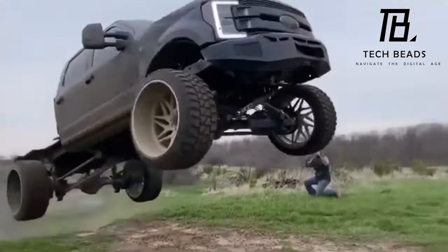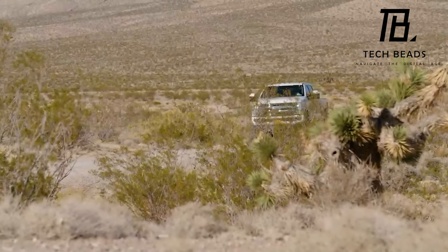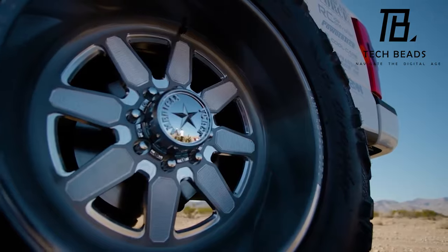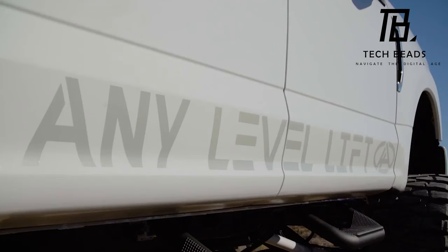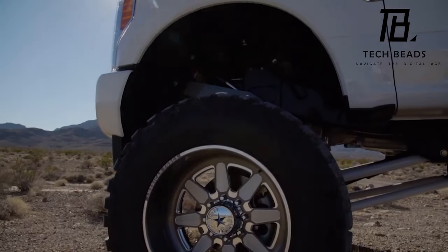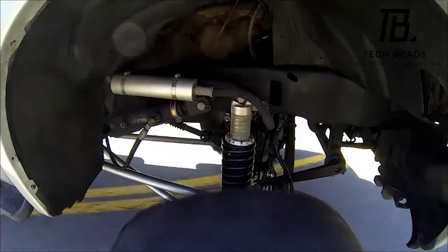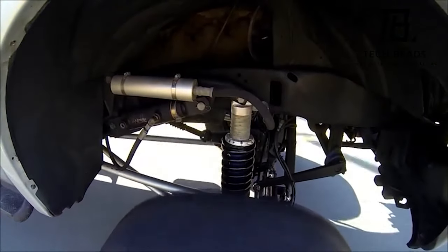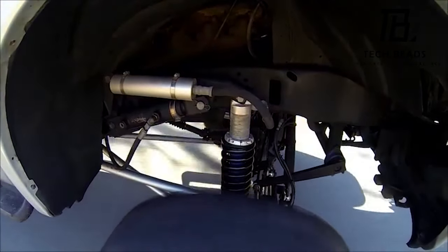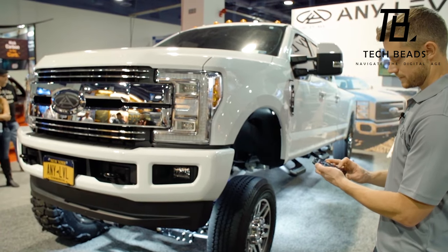But the benefits of this suspension go beyond just impressing your neighbors with your towering ride height. Imagine you've just finished your grocery shopping and you're looking to avoid a traffic jam by taking a shortcut through the fields. Thanks to the Any Level Lift suspension, you can do just that — and the best part is you can control it directly from your smartphone.